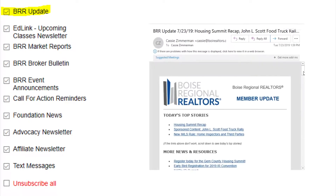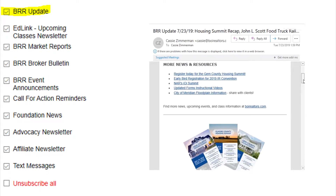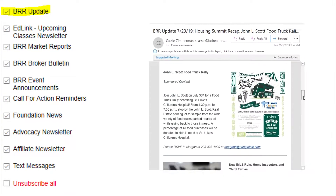First up on the list, we have the BRR Update. This is a bi-weekly newsletter featuring association events and news. If you're only going to subscribe to one newsletter from BRR, this should probably be it.